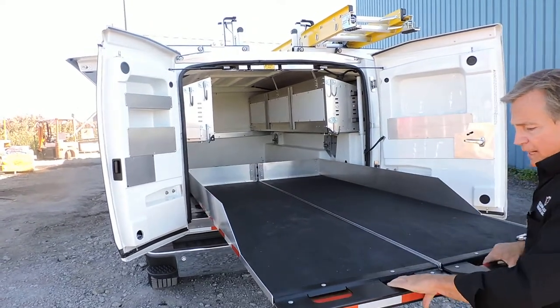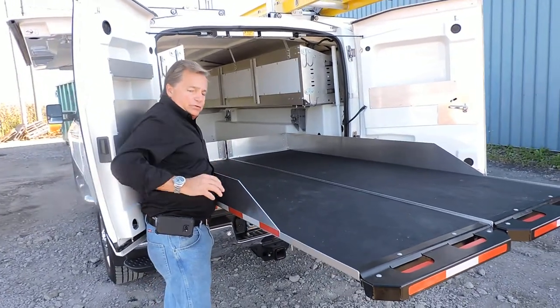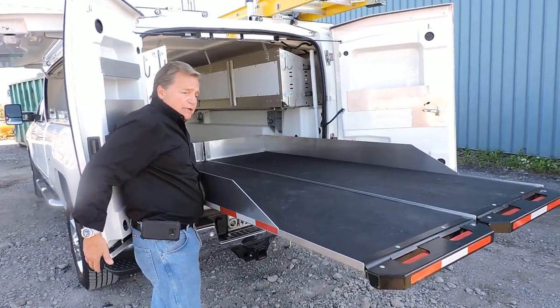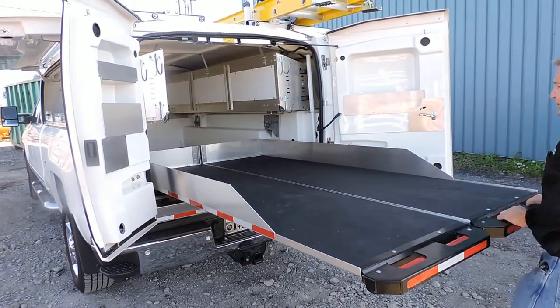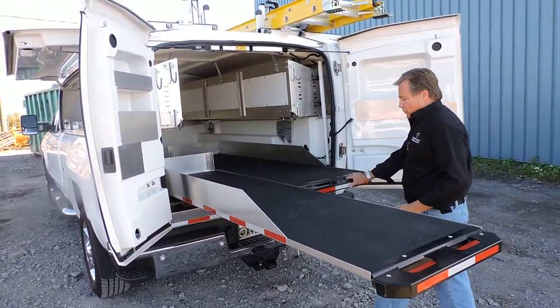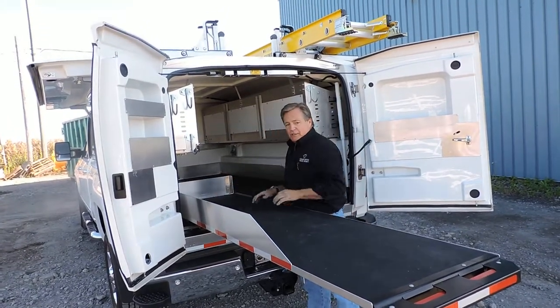With a traditional slide-out, if you want to reach something in the back of the slide-out, you have to come over here — you're standing in the danger zone. This is the street side of the truck. With our slide-out, we enable you to reach those things while standing in safety. So you're directly behind the truck, completely safe, and you can reach the items that you need here.